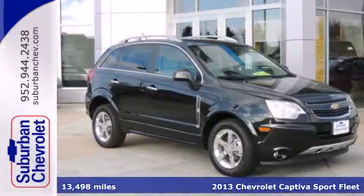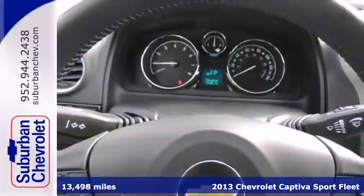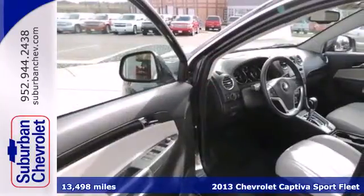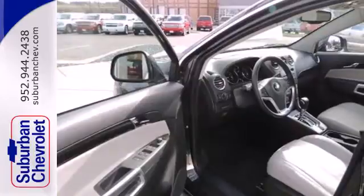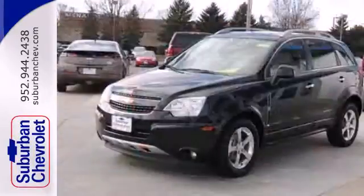Here's the 2013 Chevrolet Captiva Sport. This contemporary compact crossover will address your needs for roominess, utility, and fuel efficiency. It seats up to five comfortably and gets outstanding gas mileage for an SUV.